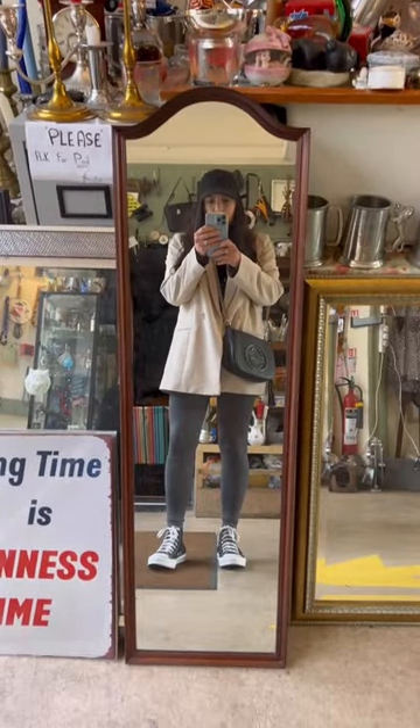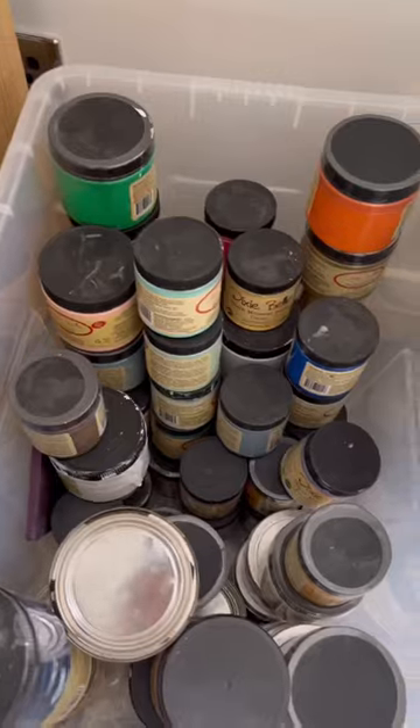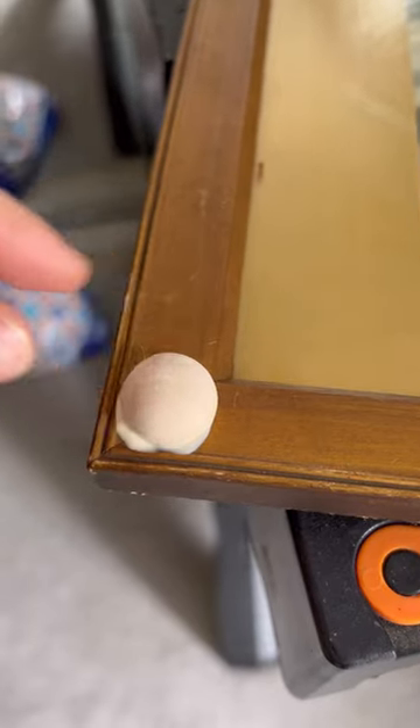I liked these little frames but they weren't worth anything, so I brought them home. I used all these old wood appliques that I had, some old paint, and some wood glue. I just wanted to make these frames a little bit different.